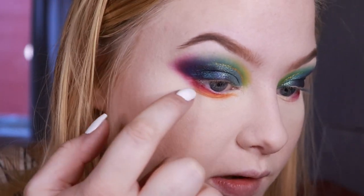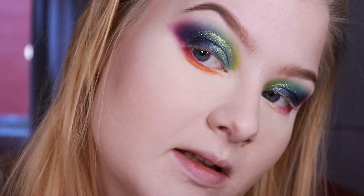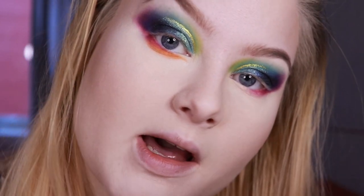I'm going to add a little bit more of that pinky purple shade right here to intensify it and smoke it out a little bit, then do my other eye and come back to show the finished look.